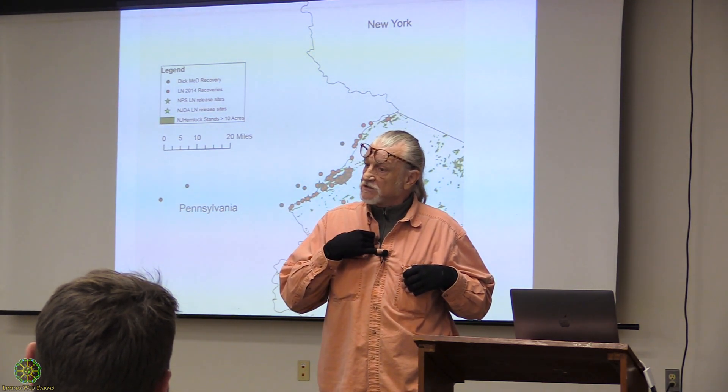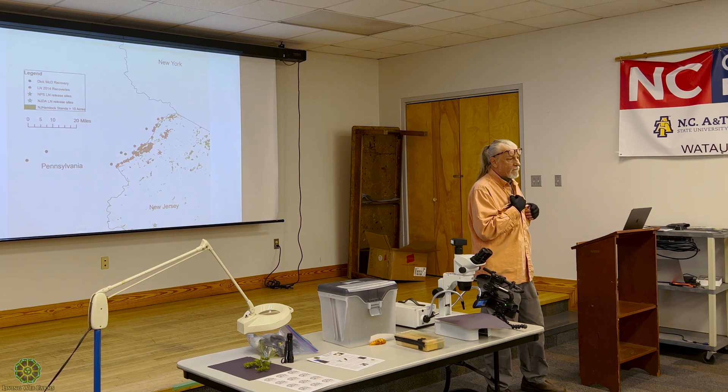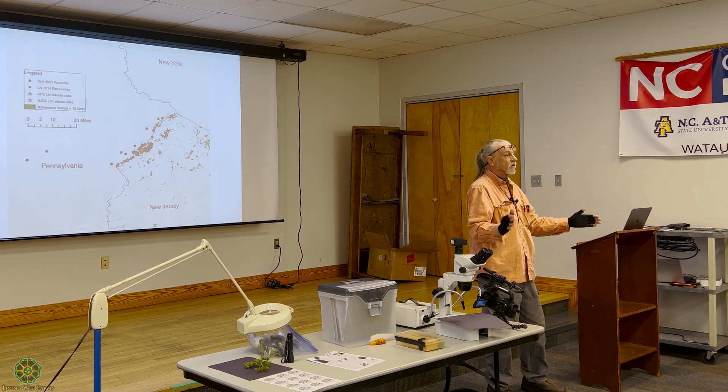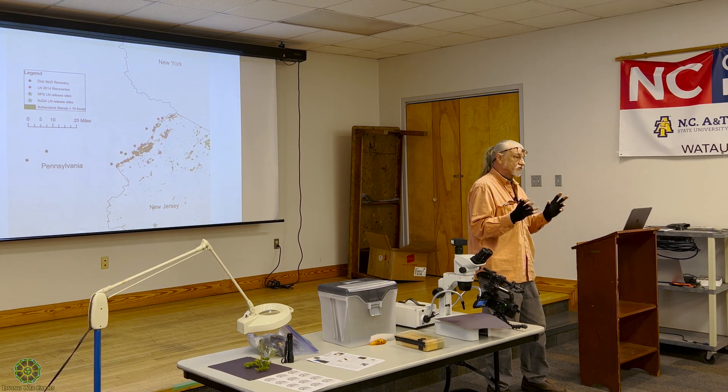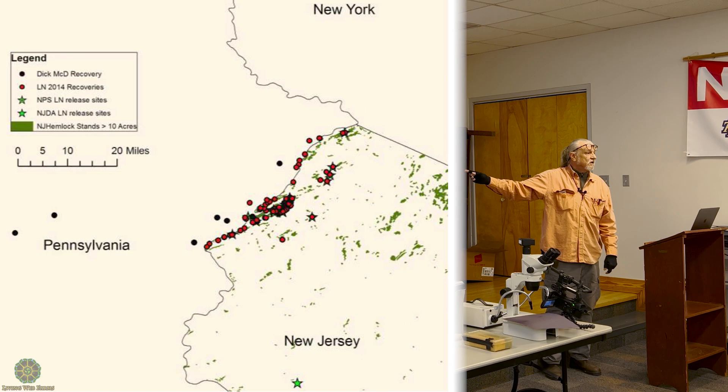We go up to Delaware Water Gap. I knew beetles should be established there because I was the one who sent those guys all their beetles from Seattle. When I first went up they said they couldn't find any — they were using a white beat sheet, pounding onto a white surface, and those larvae look white so they couldn't see them. I showed up with a colored umbrella and the very first beat I got 12 larvae. Part of this is training people to see things the right way. Not only are they everywhere there, but look at the ones 35 miles to the west near Hickory Run State Park.